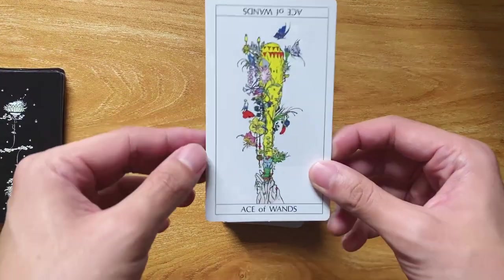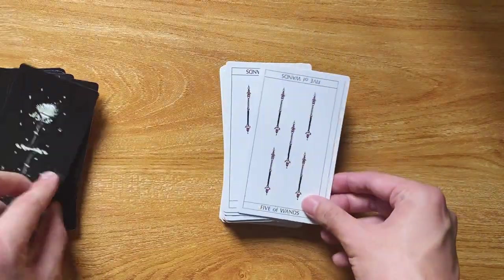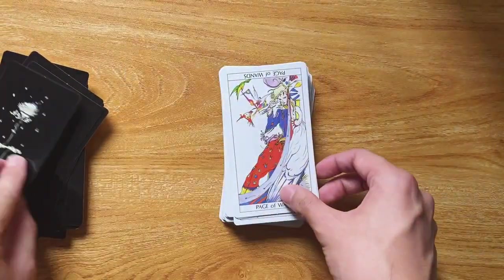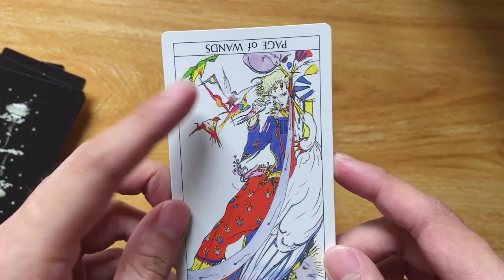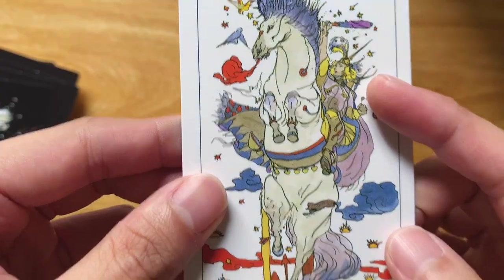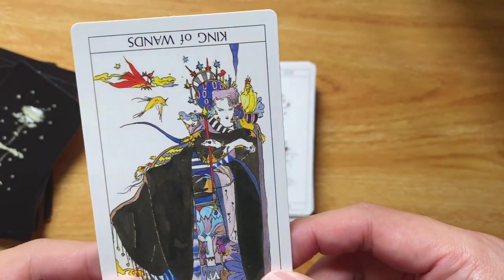Now the pips — I'll go through this pretty quickly. The aces and court cards have the most design of course. Ace of Wands, Two, Three, Four, Five, Six, Seven, Eight, Nine, Ten of Wands. The Page of Wands with a goose behind him — beautiful — and other little birds. So interesting because there are so many airy details here. Knight of Wands — look at the horse, look at the knight, I love the detail. Queen of Wands. King of Wands.